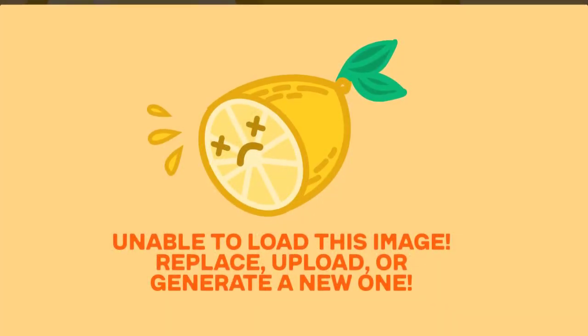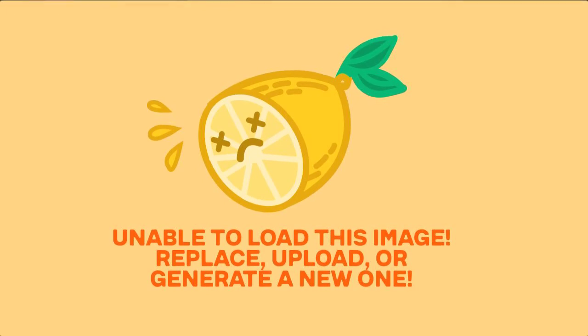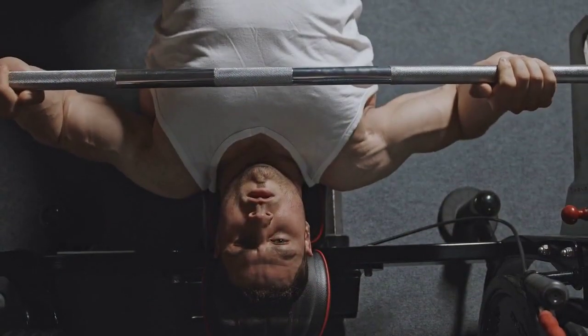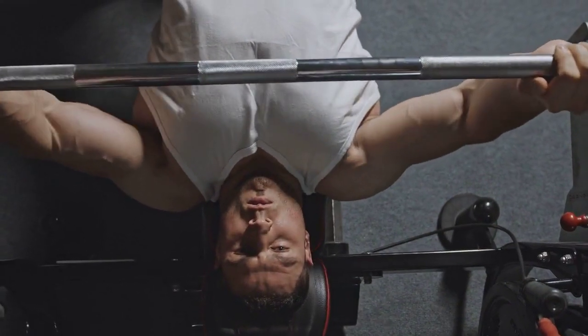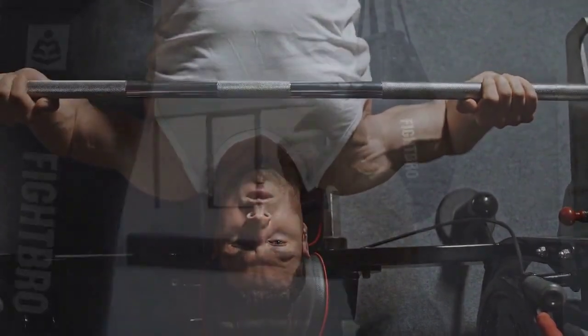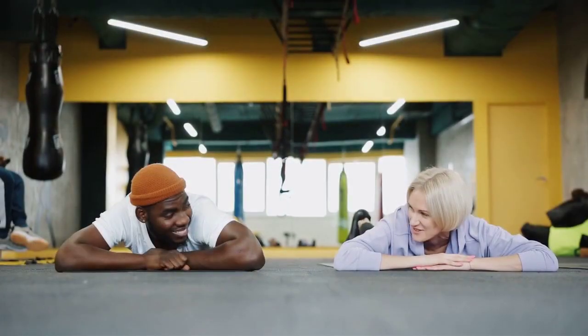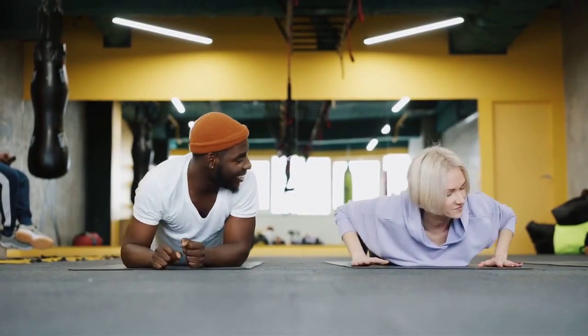So, grab your water bottle and let's dive into strength and serotonin — exercise for happiness. Here are some strength training exercises that can contribute to the release of serotonin, promoting a positive mood and overall well-being. Remember to perform these exercises with proper form and listen to your body.